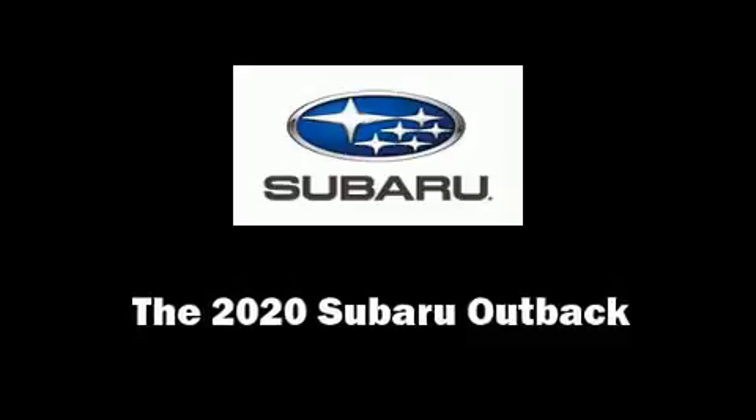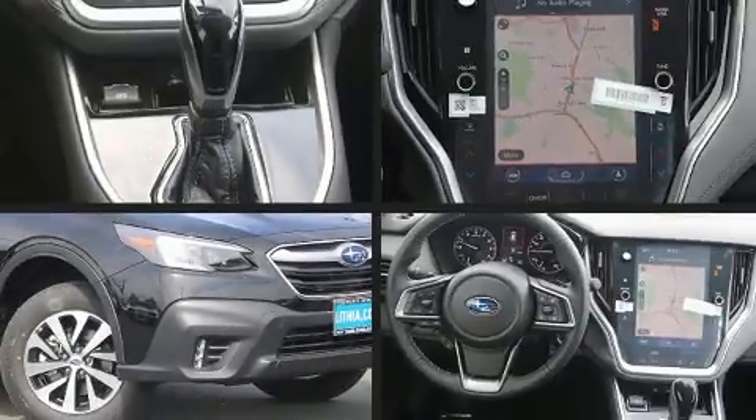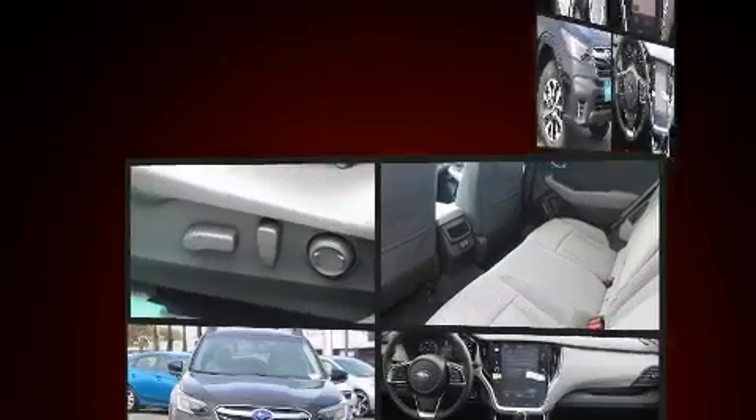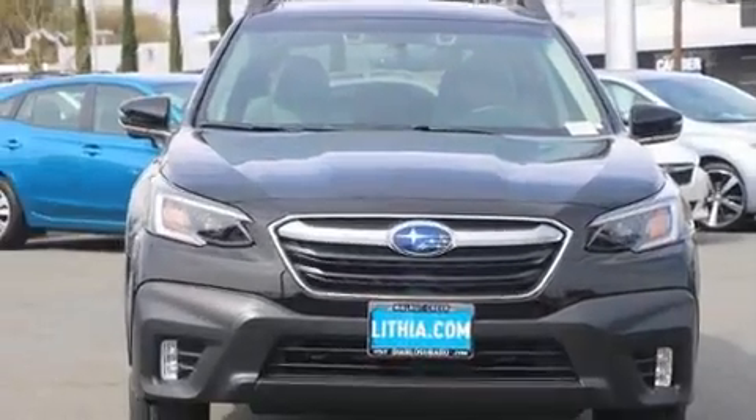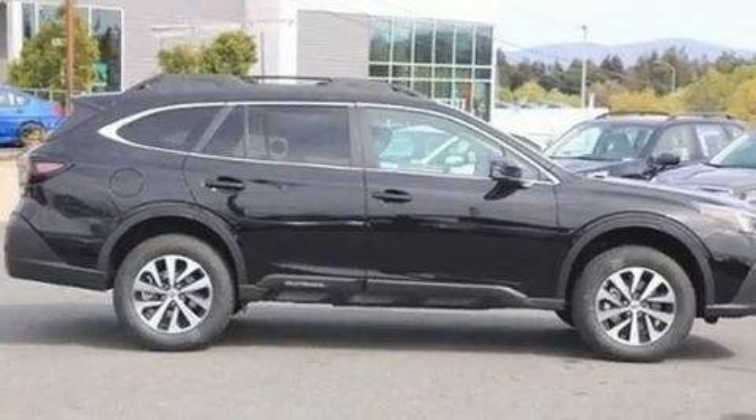Come test drive this 2020 Subaru Outback. Smooth gear shifts are achieved thanks to the 2.5-liter four-cylinder engine, and for added security, Dynamic Stability Control supplements the drivetrain.